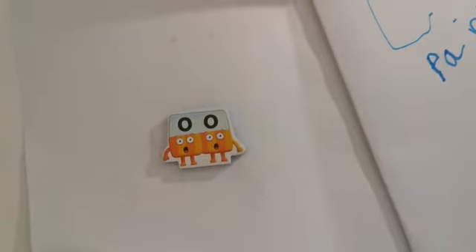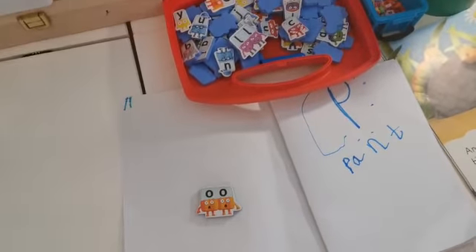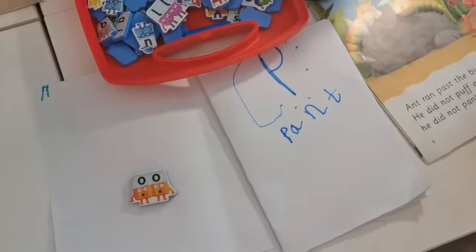So we hope you have fun and you can make your book in any type of way that you want. It doesn't have to be a turning-the-page book - it could be a poster for different letters. It's a really fun game to play with your reading book, so have fun everyone. Bye!